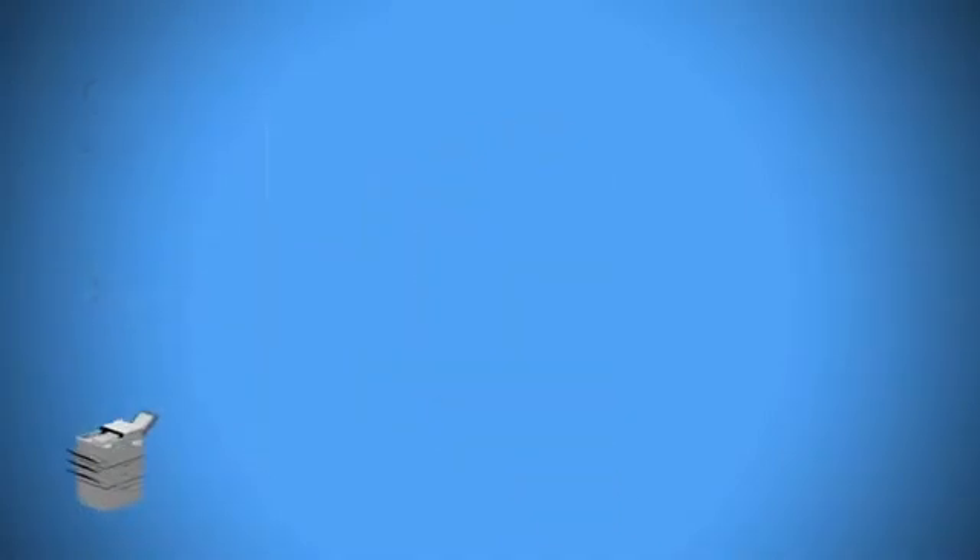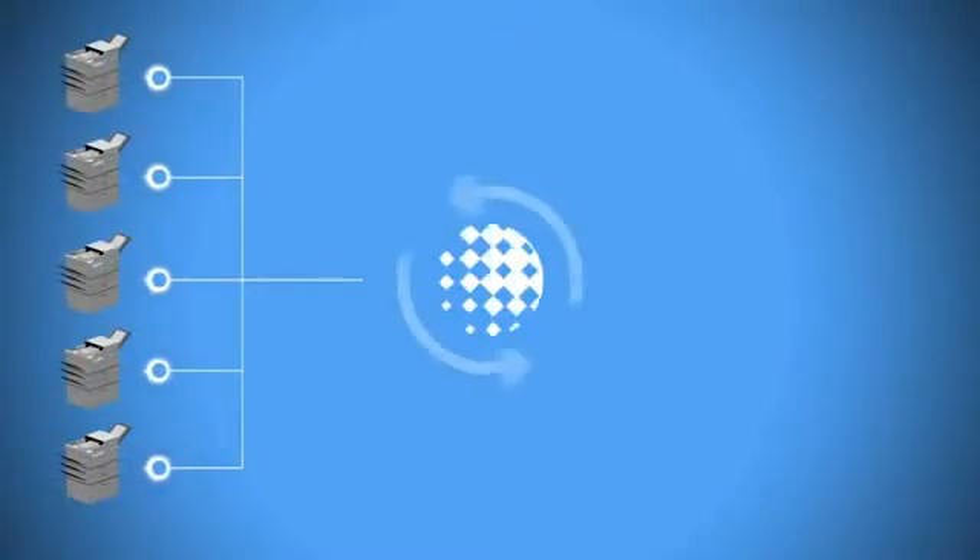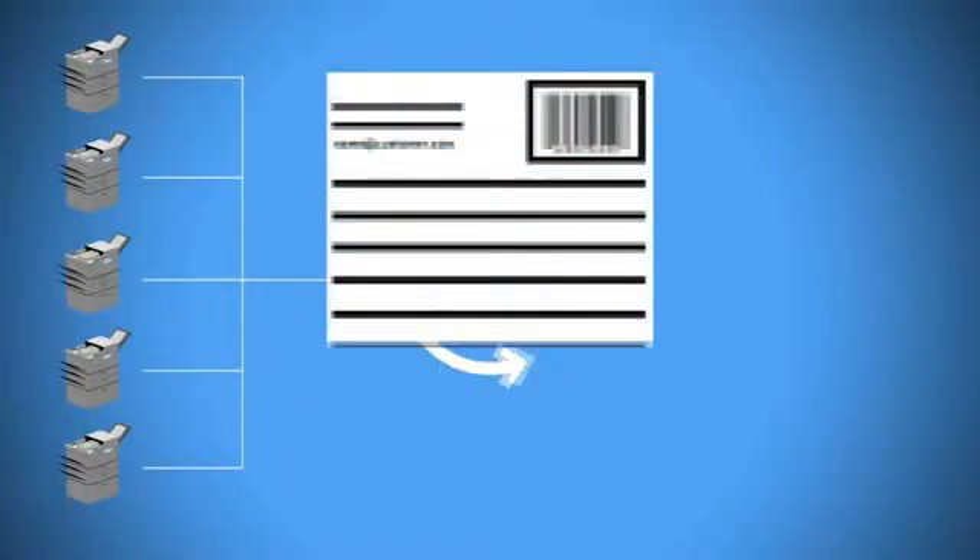A lot of paper documents arrive within the organization. By making use of the MFPs and integrating them into the business processes, documents and information can be captured at the earliest point and in any location.